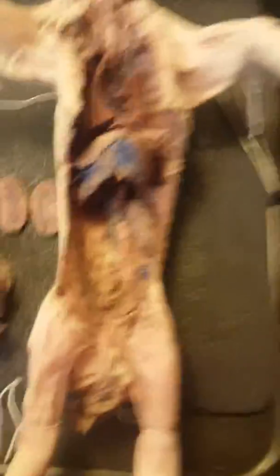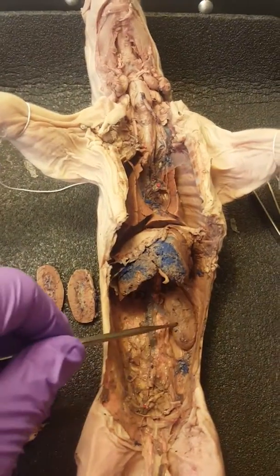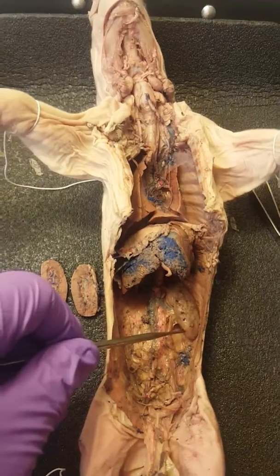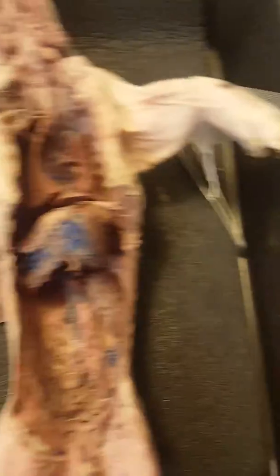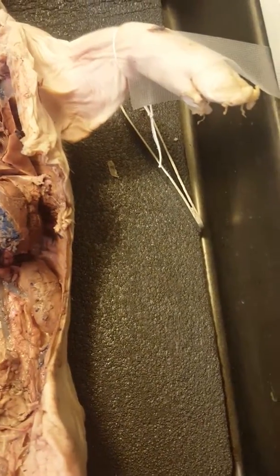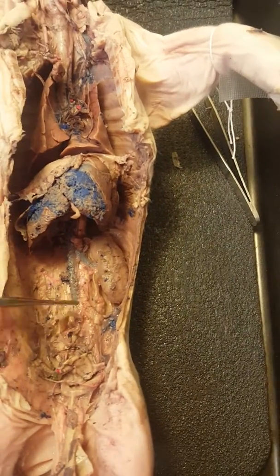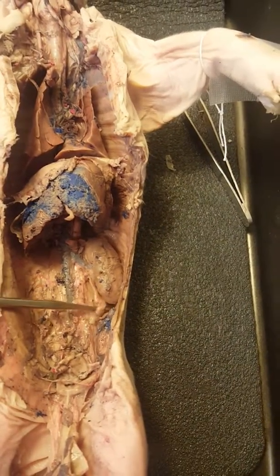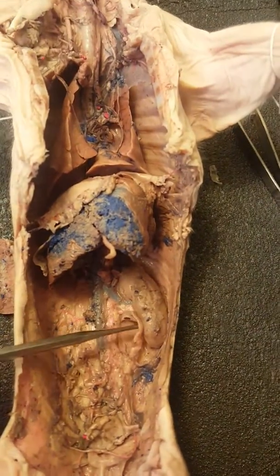First we have the kidneys — here's the dissected one, and here's the one still intact. I got a little more light. Here's the ureter — sorry, the ureter — here's the one still intact, and the one that was cut is right here from the first dissection. Here's the intact one.